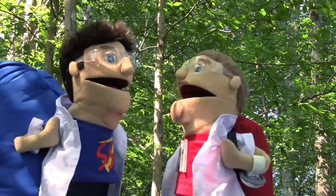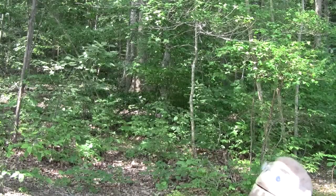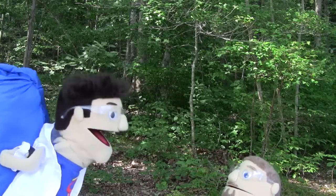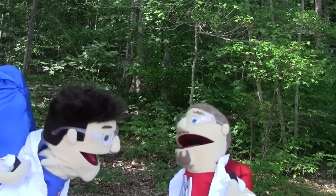Just like that family of squirrels over here! Matt, are you okay? Yeah, I'm fine. You should have tried to land in that soft red clay over there instead of these small pebbles.